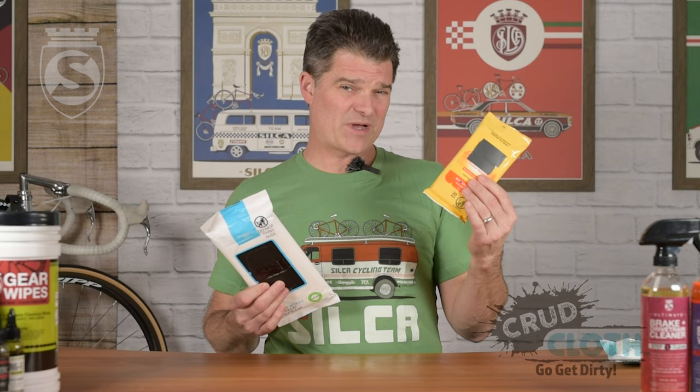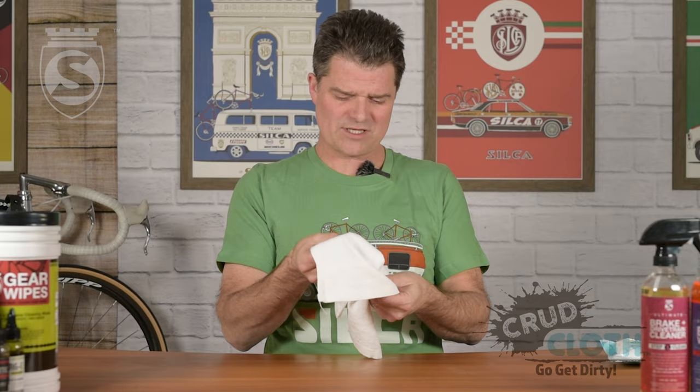And when you actually look at the use of a product like this — this is a 5x7 towel, this is an 8x10 towel, both of them less than a millimeter thick. And with this product, you have a 12x12 full terrycloth, two-plus millimeter thick towel.